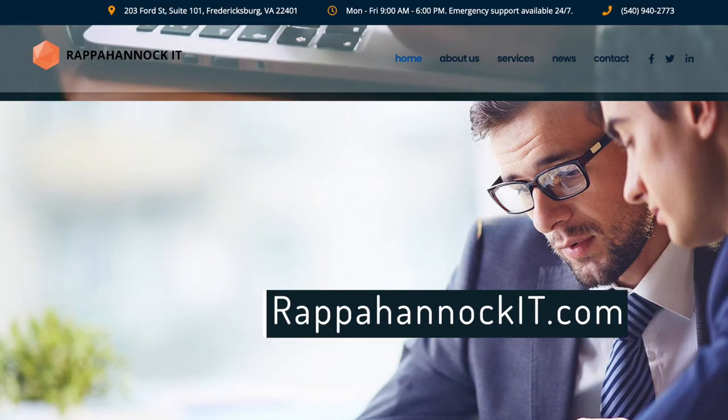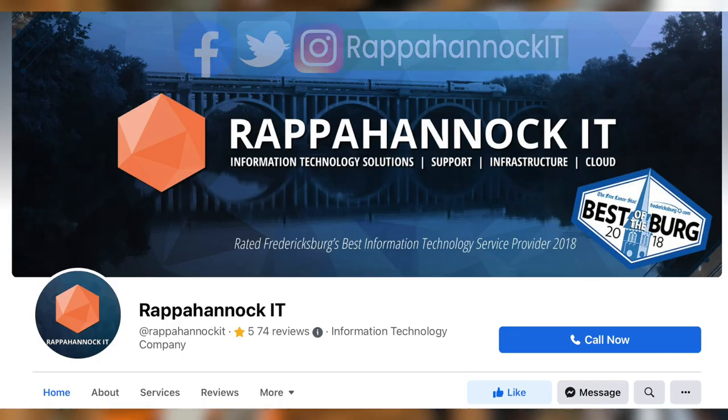How can people find out more about the services that you offer? They can visit our website at RappahannockIT.com. We also are on Facebook, Instagram, Twitter — we have all of the social media platforms.